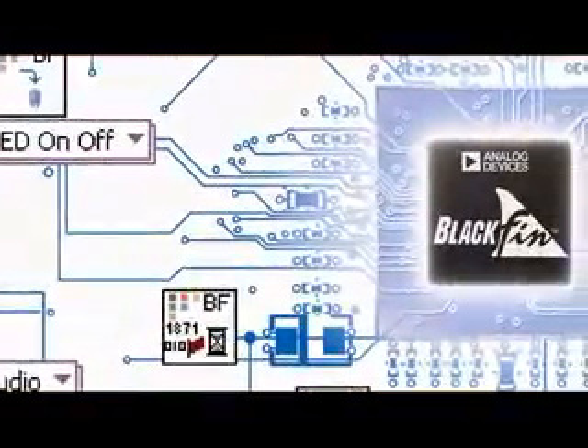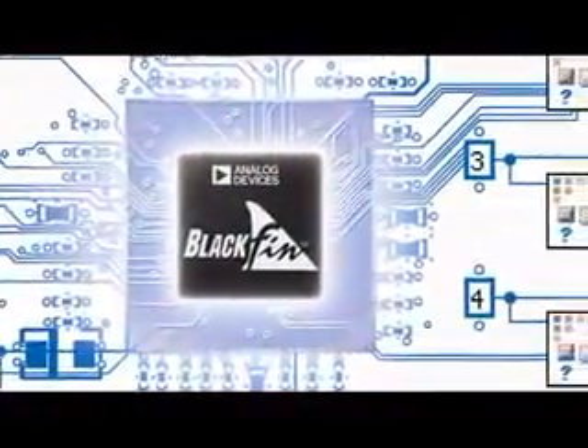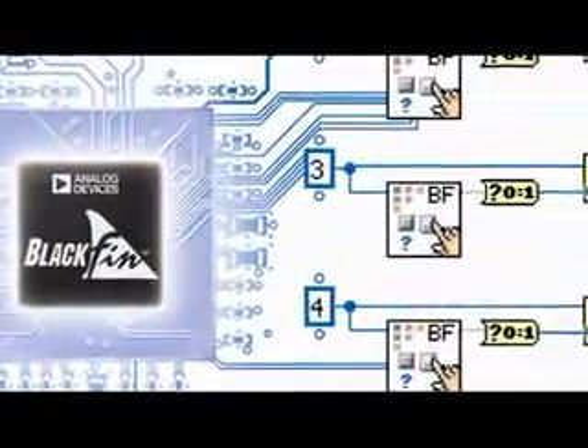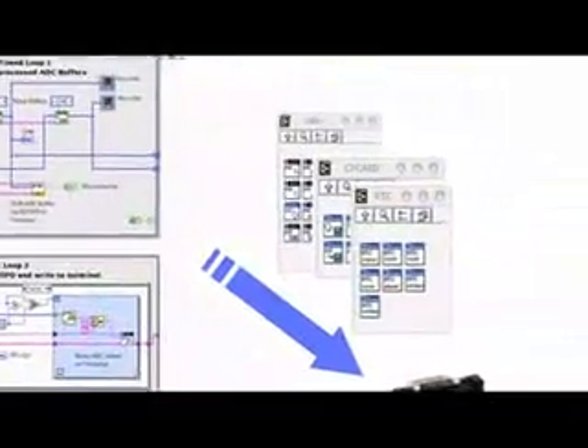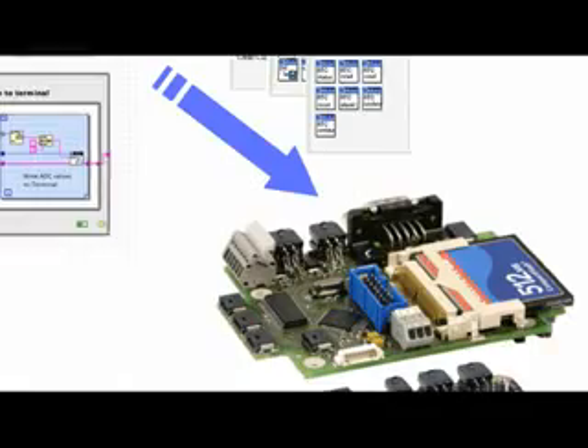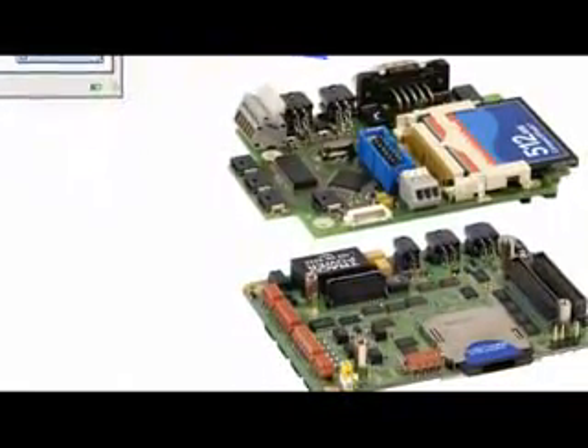The reason for selecting a Blackfin processor and also using the LabVIEW embedded module is that with this project, we need to have a system that uses as little power as possible. Due to the large capacity and expertise required for this project, Bjorge partnered with NI Alliance member Schmidt Engineering. Bjorge worked with Schmidt Engineering to expand a Blackfin-based reference design to include special features required for the project.